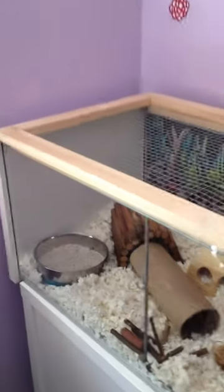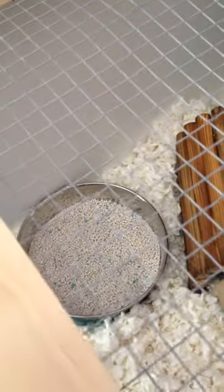Alrighty, so in Whiskers' habitat he has a litter box, a tunnel, some more tunnels, his favorite wooden house, pumice stone for his teeth, a hamster wheel — very similar to the one that you and I run on.